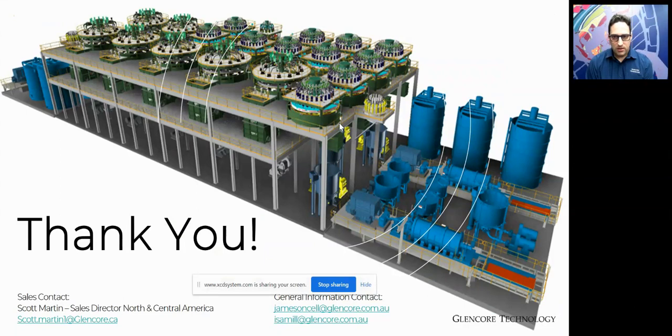That covers the presentation. I'd love to answer any questions — please feel free. If you have questions from North America, I'd like to put you in touch with our sales contact Scott Marson. Thank you.